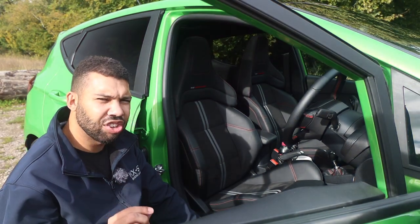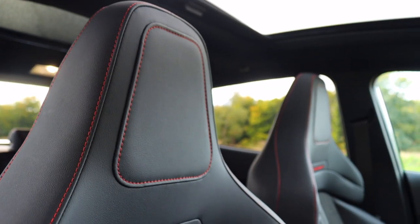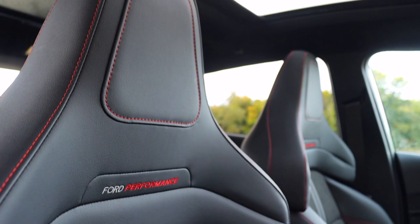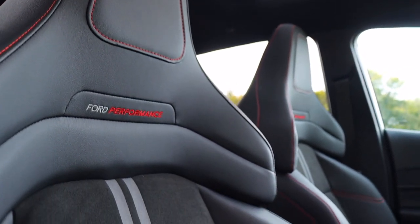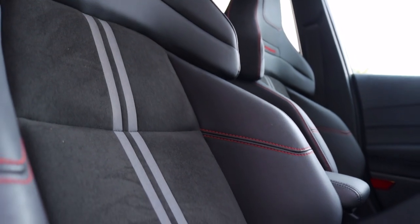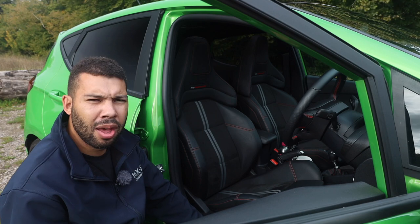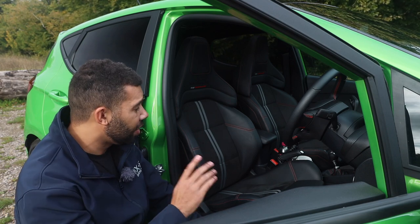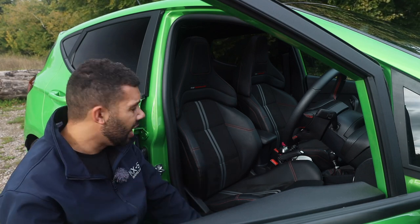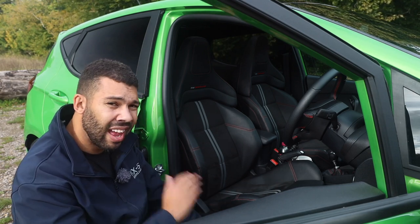One key change for the new Fiesta ST are the new sports seats, which are no longer made by Recaro — they're made in-house by Ford Performance themselves. I do think the integrated headrests are rather ungainly, and I said the same thing in my Ford Focus ST video, but that's merely my personal opinion. Credit where credit's due though: to sit in, these seats are absolutely fantastic.